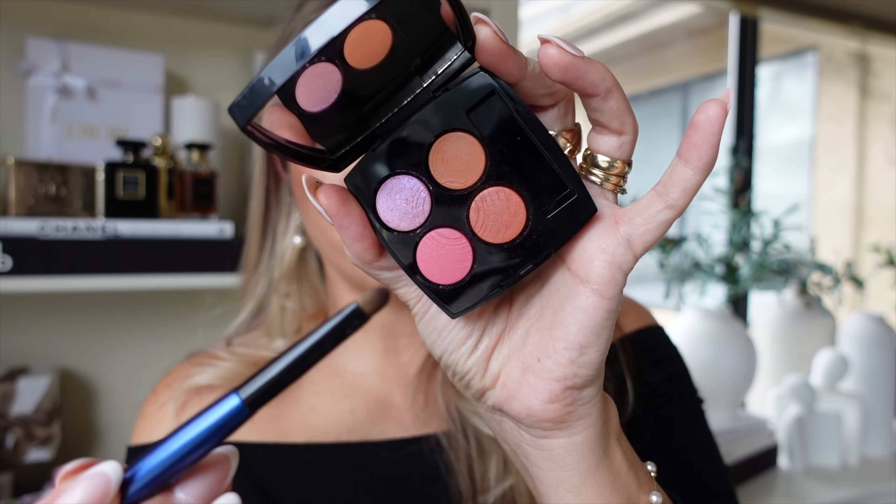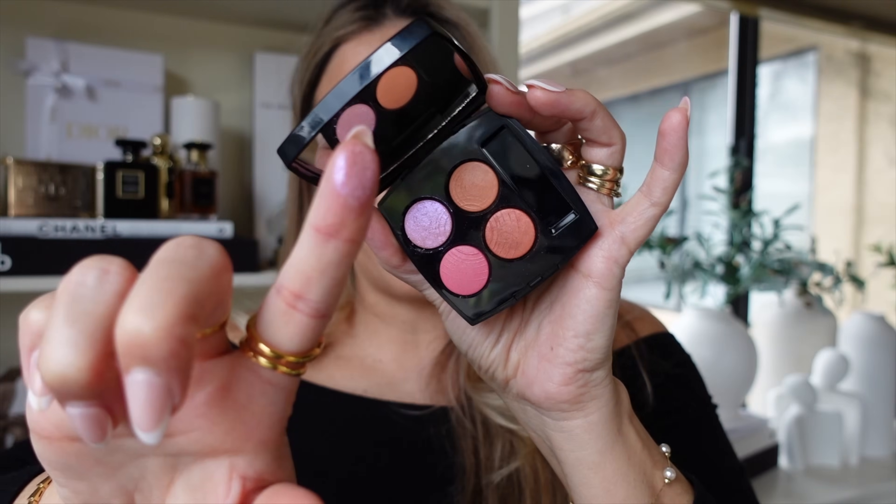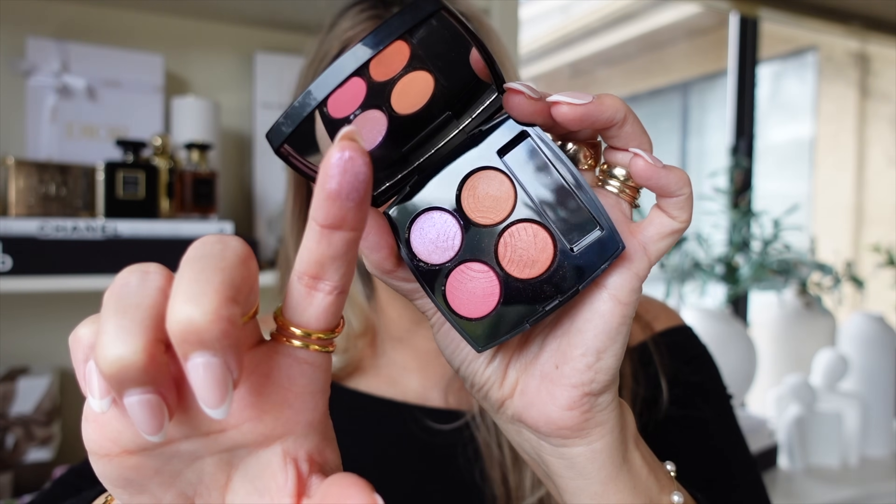I'm tapping the coppery shade on the outer third just to add more dimension. With the Sonia G Flat Definer, I'm taking the deepest shade very close to the root of the lower lashes. Then with my finger I'm going to the lilac shade that looks wet — my goodness.